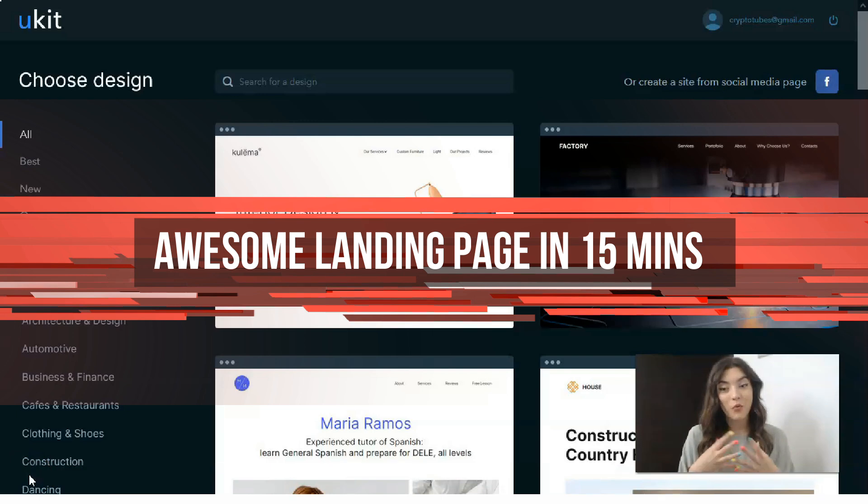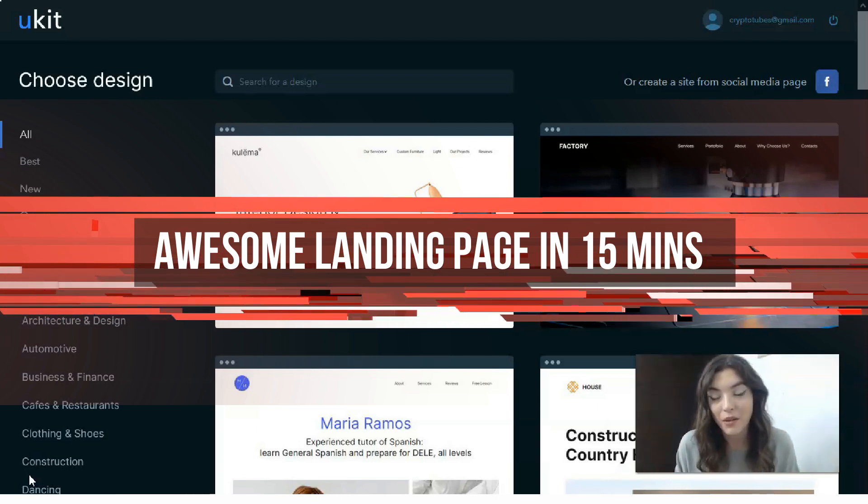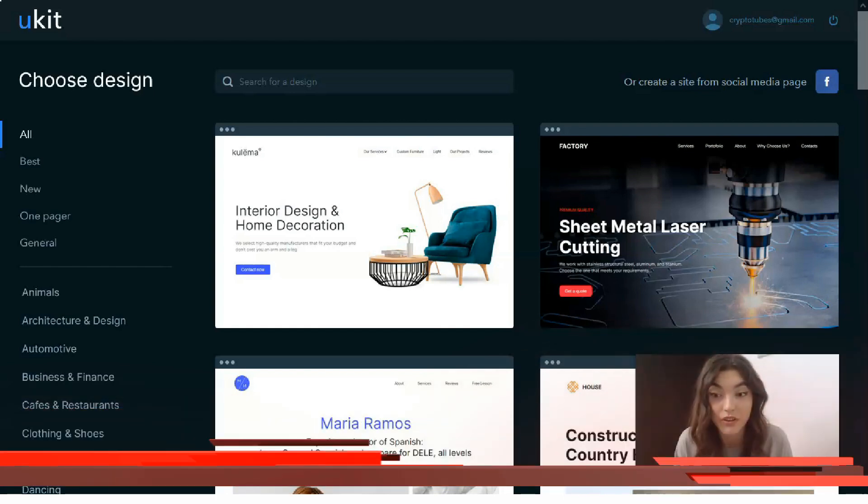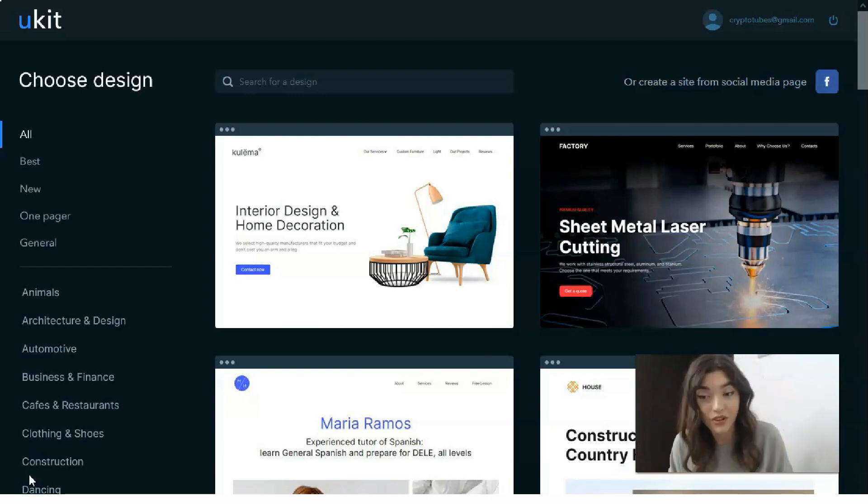Hey everyone! Today in this video episode we will talk about one of the recently new but my favorite website builders. This service is called Ukit, and with its help you can create a website for any task without any problems — for example an online store, an individual entrepreneur business card, or a portfolio for a photographer or aspiring designer. With Ukit, anyone who wants to build a landing page or a website without any coding or technical skills can do this.